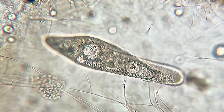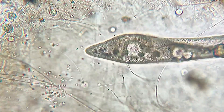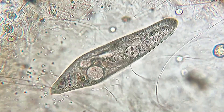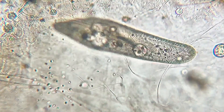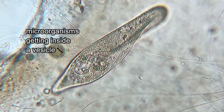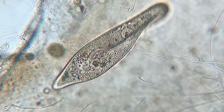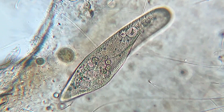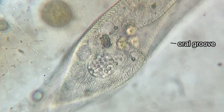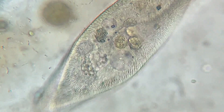It appears as if Paramecium is ambushing the swarm of microorganisms to force them to disperse. Once the smaller microorganisms are dispersed from the swarm, Paramecium starts eating them. To eat them, Paramecium moves its cilia and attracts the microorganisms to its oral groove, engulfing them into a small cavity called the gullet.